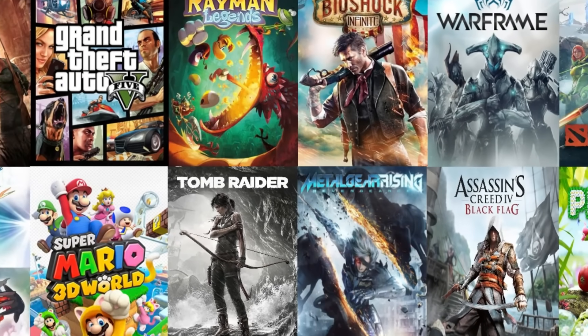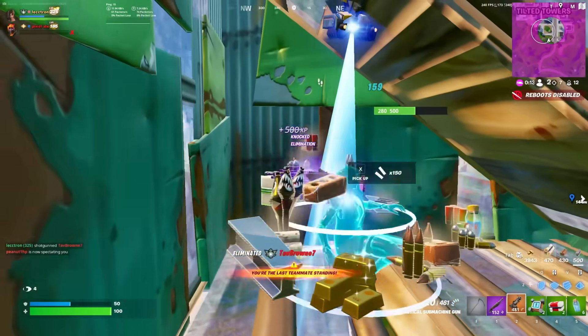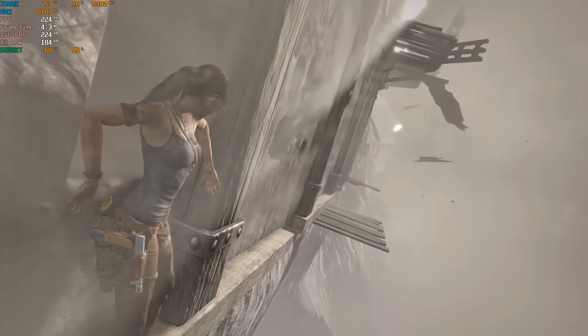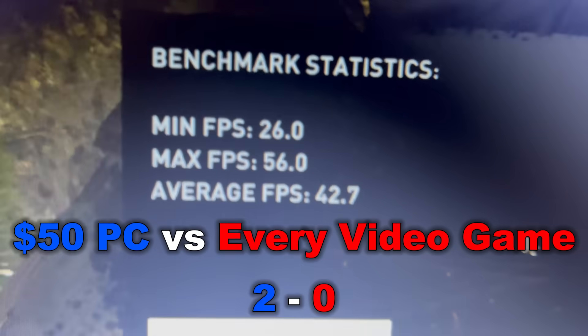Next up is 2013, which reminded me of how long it's been since we got a new GTA game — I went from grade 3 to university in the time it took for them to make a single video game. For the 2013 benchmark, I tried Tomb Raider on 720p low settings, and it passed the 24 FPS mark pretty comfortably, averaging 42.7 FPS.